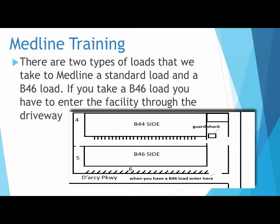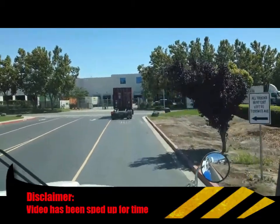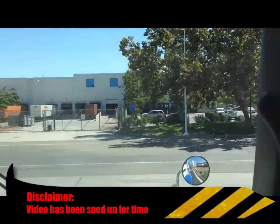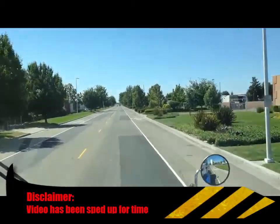Park on Murphy Parkway until it is your turn to enter. This portion of the video shows the route to Medline from the yard. The only time you can turn right when leaving the yard is when you are delivering a Medline.